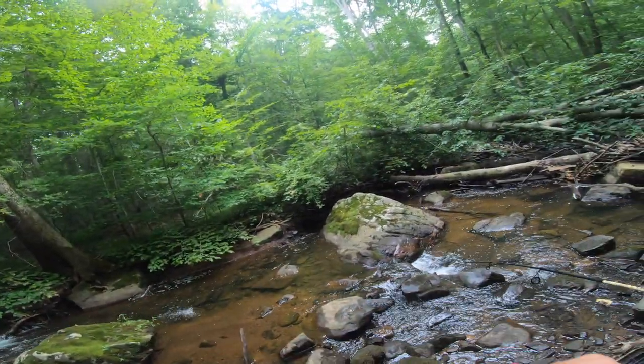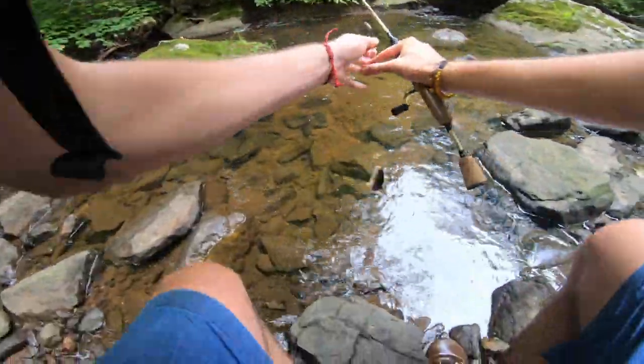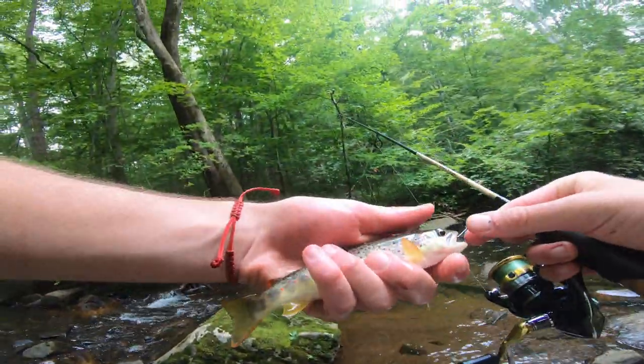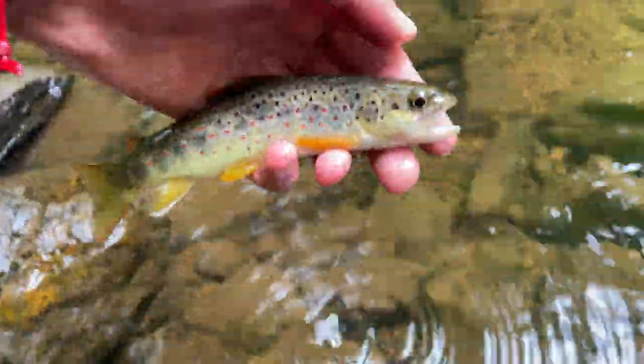Fish on! Is that a trout? Let's go — I got him on the worm! Not really that crazy of an accomplishment to catch trout on a worm, but to catch it on a worm that I found myself — incredible catch. So appreciated. There he goes, back on his way.